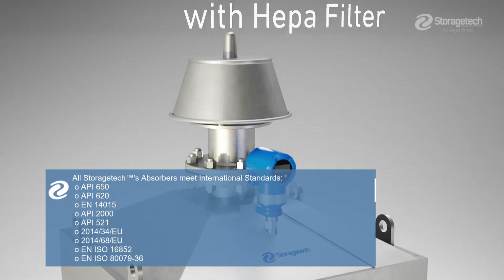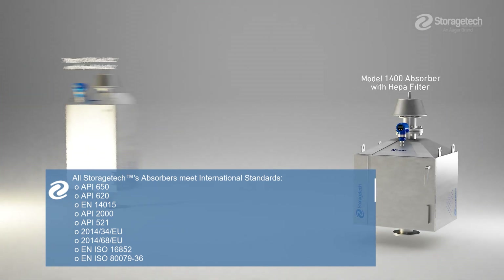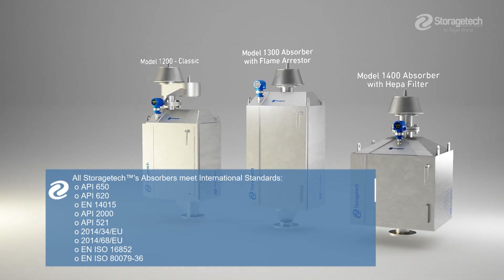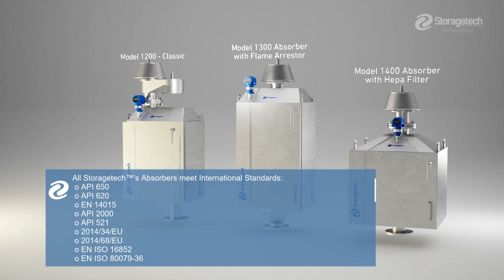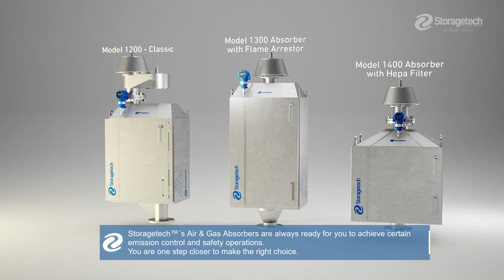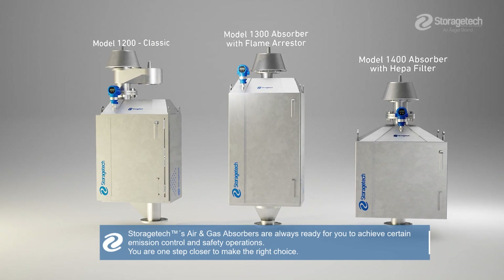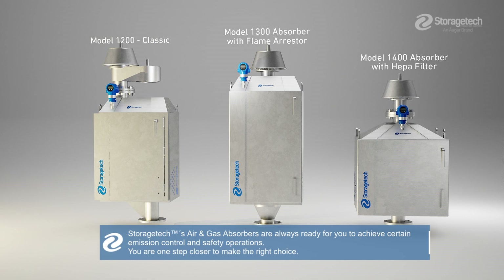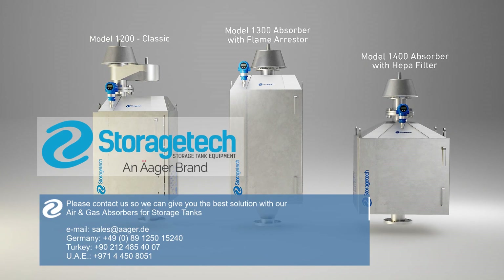All StorageTek absorbers meet international standards. StorageTek air and gas absorbers are always ready to help you achieve emission control and safety operations. Please contact us so we can give you the best solution with our air and gas absorbers for storage tanks.